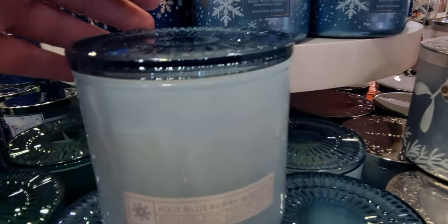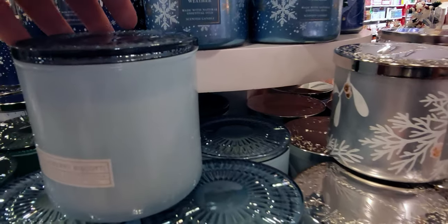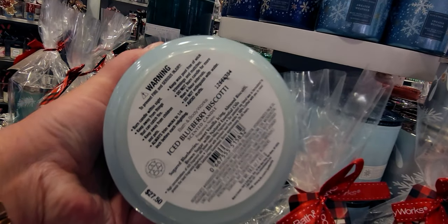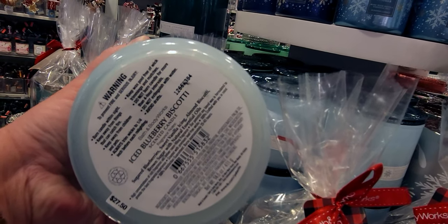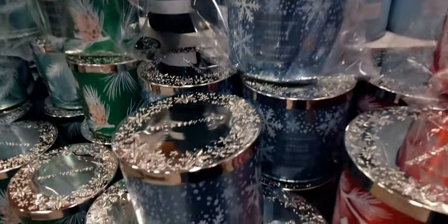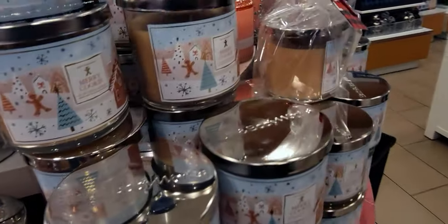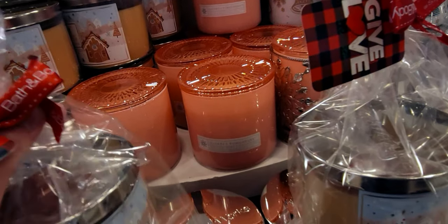Now we have the Ice Blueberry Biscotti — isn't that beautiful? That blue two-tone look — the lid is a different blue. Fragrance notes are sugared blackberries, sweet vanilla icing, almond biscotti, and brown sugar with natural essential oils. Stunning — this one is so pretty. I love how this table has it all put together; there's a Sweater Weather right there and I love how the colors coordinate so beautifully.